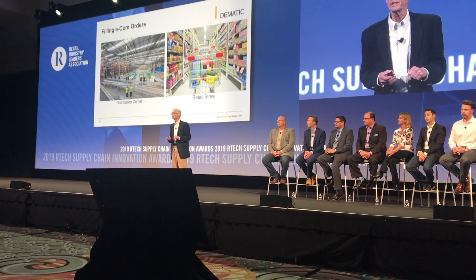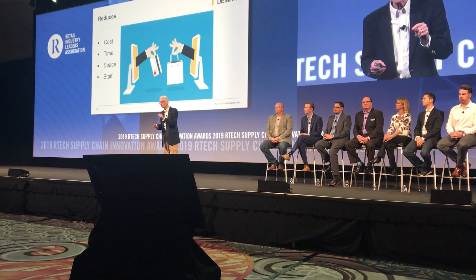Home delivery, as well as click and collect. It can be implemented in the distribution center or in the retail store. It optimizes the e-fulfillment process because it reduces the cost to fill orders, it reduces the time to fill orders, it reduces the space needed to do this activity, and it can be done with less staff.